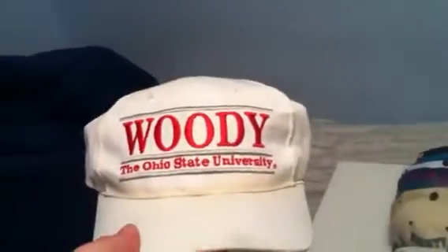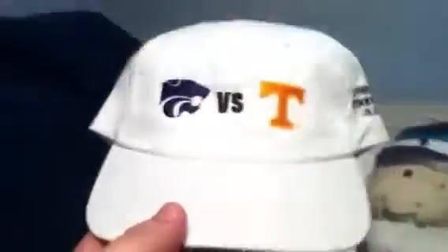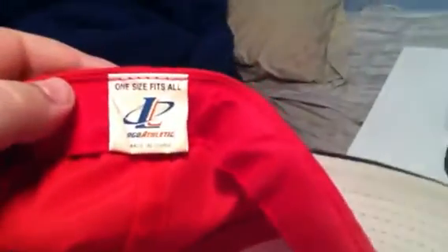Ohio State University — Woody. Made by The Game, green under. I think that's Kansas State versus Tennessee — Southwest Bell Cotton Bowl Classic. Made by The Game, green under. And this one's sick — Detroit Red Wings, it's missing a button. Gray under, I think it's Logo Athletic.